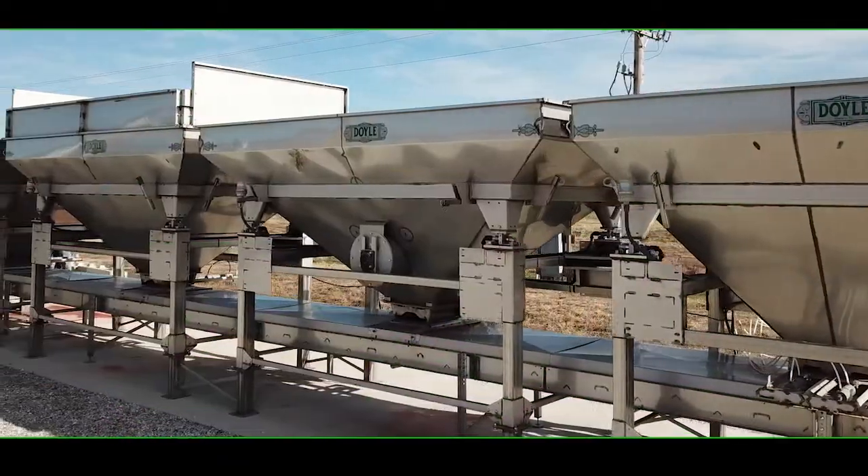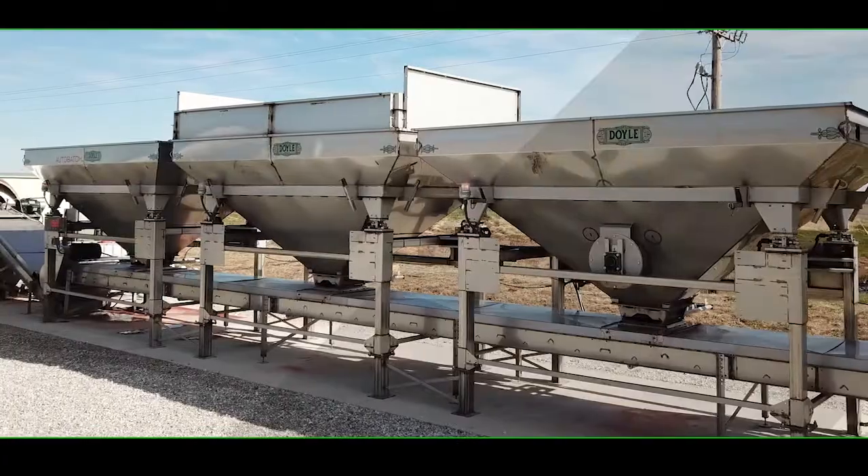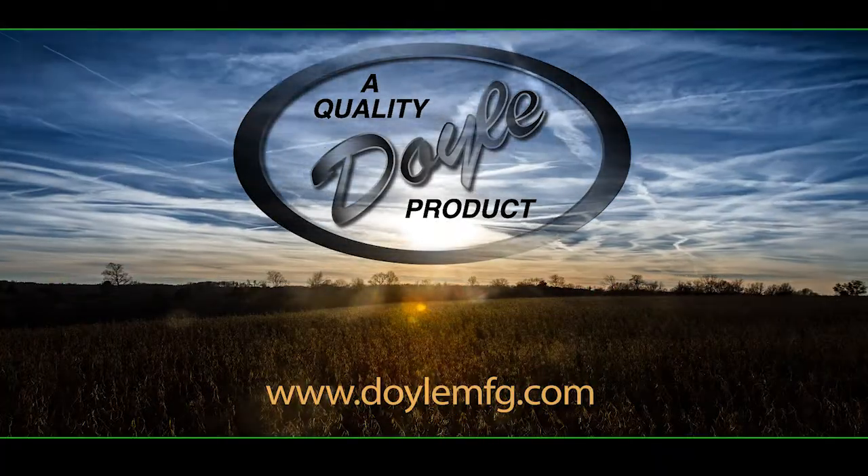The Doyle Auto-Batch — another quality Doyle product. For more information, visit us at DoyleMFG.com.